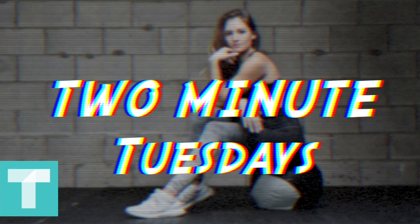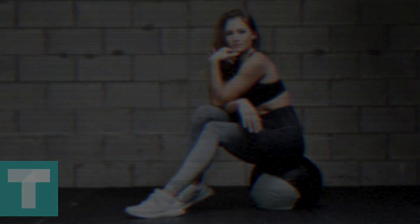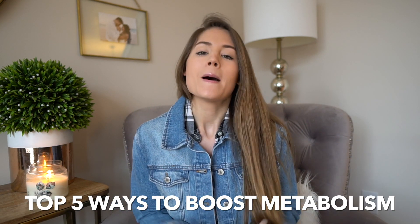I'm starting something brand new called Two-Minute Tuesday. Two-Minute Tuesday is something you'll be able to go through very quickly, understand very quickly, and apply to your life. Today's topic is my top five ways to boost metabolism. There are so many different ways out there, and everyone's bodies respond differently, but these are my top five that I like to incorporate for myself.